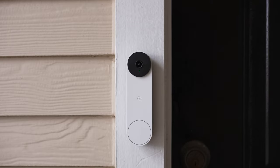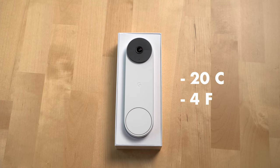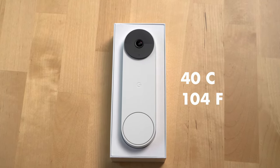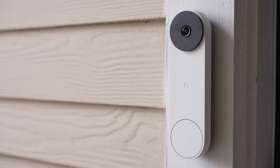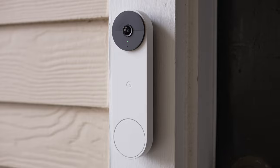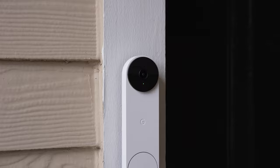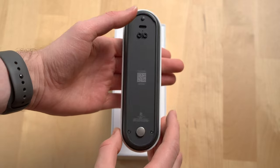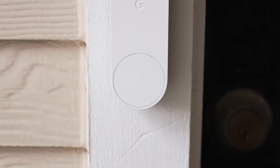It's also IP54 weather resistant so it'll hold up in a rainstorm, and is rated to operate from negative 20 degrees Celsius (negative 4 degrees Fahrenheit) to 40 degrees Celsius (104 degrees Fahrenheit). Though keep in mind, if you use the wired connection for keeping the doorbell's battery charged, the battery will stop charging when the temperature dips below freezing, and freezing temperatures will also drain the battery faster as you'd expect with a lithium-ion battery. There's also a USB-C port for charging, and they made the button to press quite a bit larger than the previous Nest Hello doorbell.